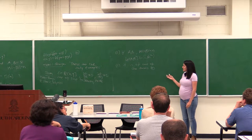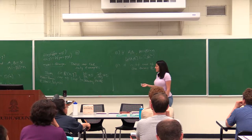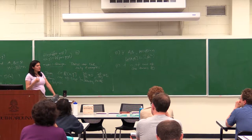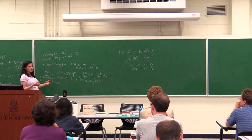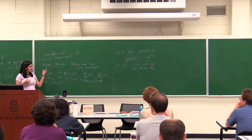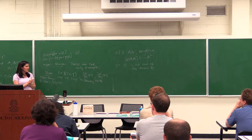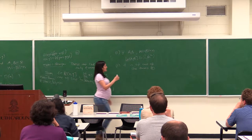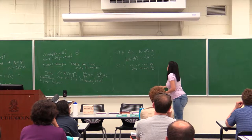Since then there were several extensions. One type of extension is for more variables — we can ask about the same statement when F has more variables. We have a version with k variables. The case of three variables is by myself, Micha Sharir, and Frank de Zeeuw, and the general number of variables is with Tzvi Shemdor. The exponent here is 8/3 for k larger than 3.